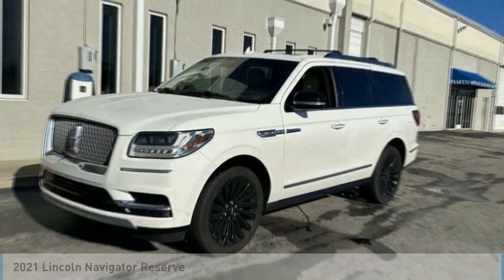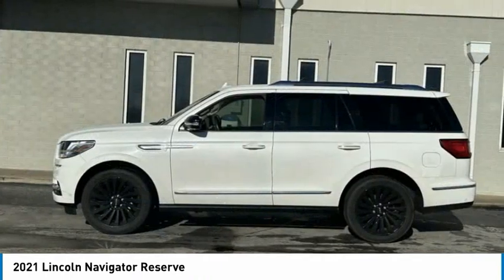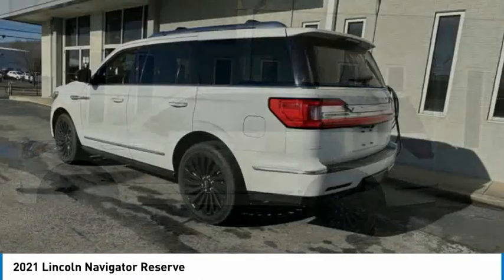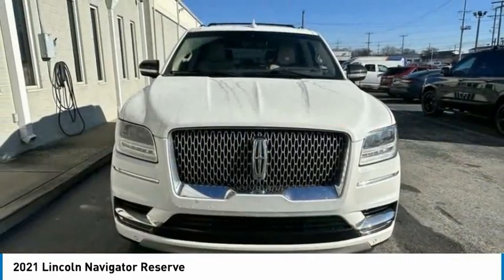Make a great choice today with the 2021 Lincoln Navigator. The Lincoln Navigator offers over 100 cubic feet of cargo space, three rows of seating for up to eight passengers, and best-in-class legroom.